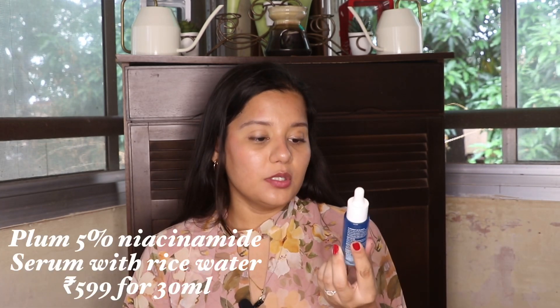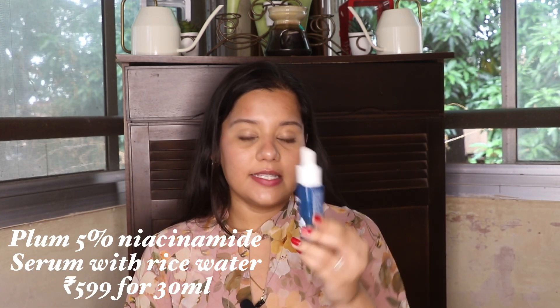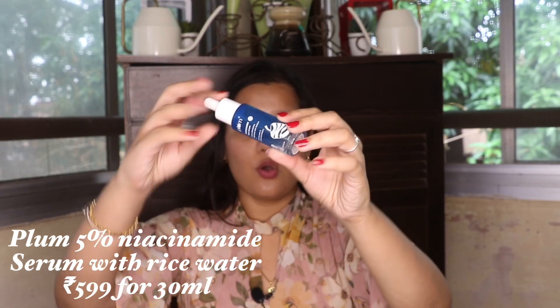The next thing I absolutely loved is Plum's Niacinamide 5% Face Serum. This is also my empty — I've completely emptied this product out. I loved it so much. It is a very effective, amazing niacinamide serum that gives your skin a very good glow.